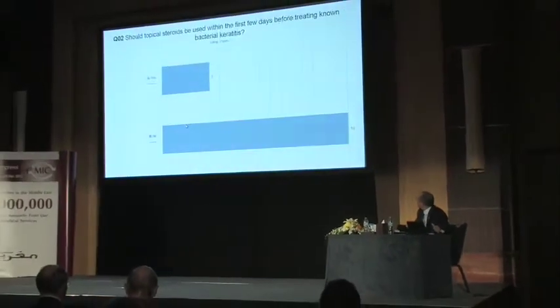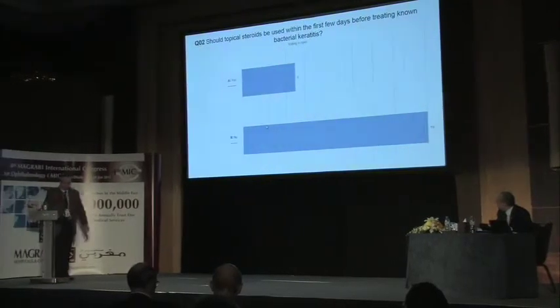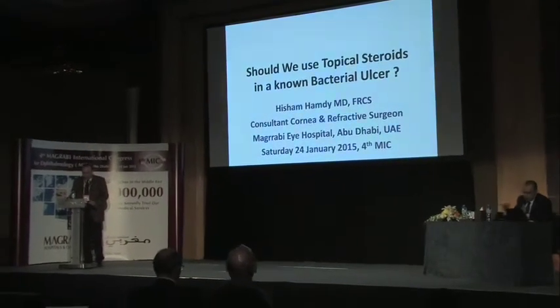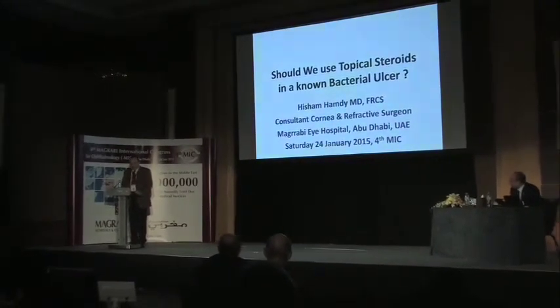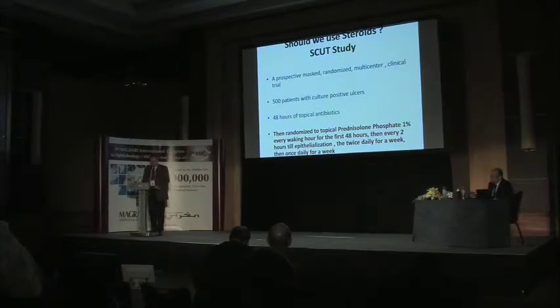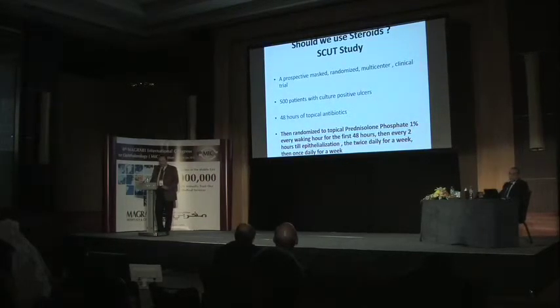The next presentation addresses a controversial subject: Can we use topical steroids in infectious keratitis? The specific question: Should topical steroids be used within the first few days in treating non-bacterial keratitis? Dr. Hisham presents the SCAT study—the Steroids in Corneal Ulcer Trial—a prospective, masked, randomized, multi-center clinical trial involving about 500 patients with culture-positive ulcers in the USA and India.